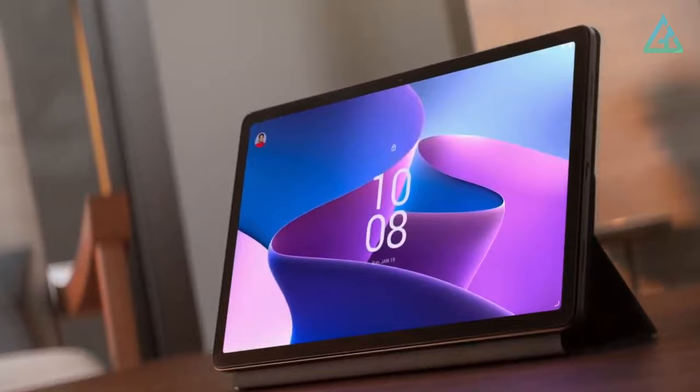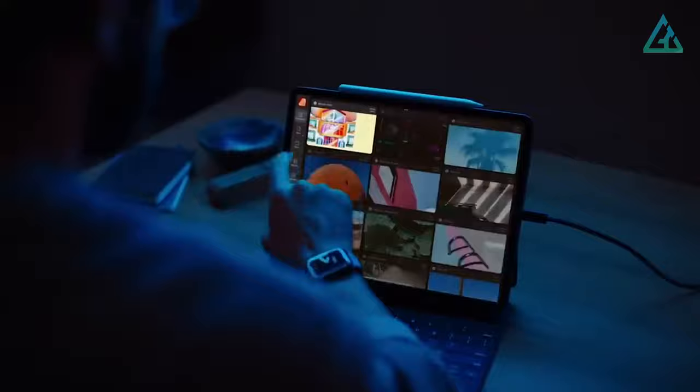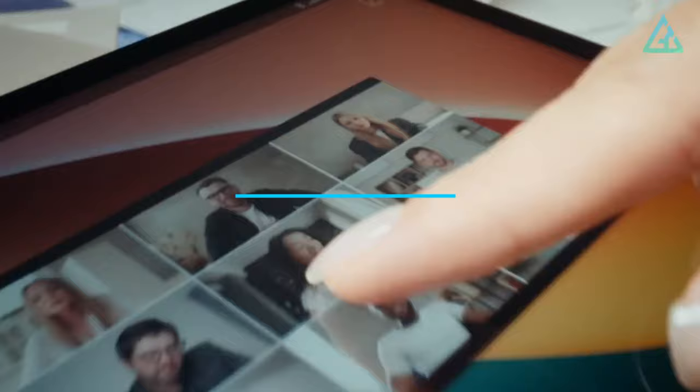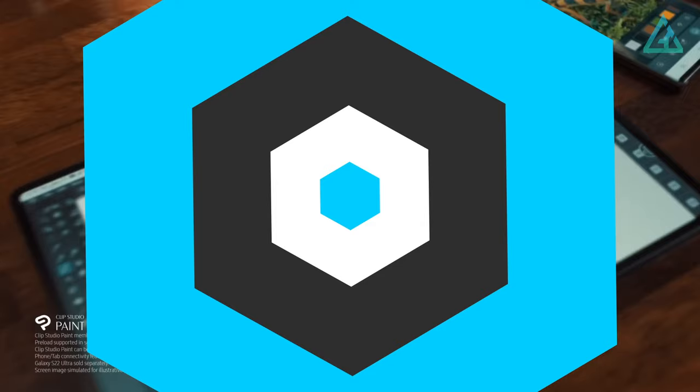Android has a reputation for being less than ideal when it comes to tablets. While it's true that Apple's iPadOS enjoys access to more apps that are optimized for big screens, the best Android tablets are often outstanding pieces of hardware. Let's dive in and explore the top 5 best Android tablets in 2023.